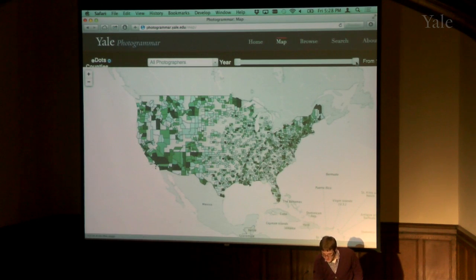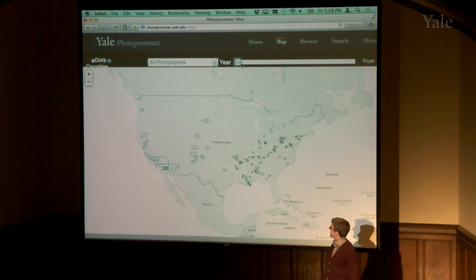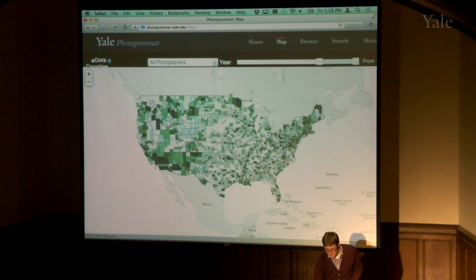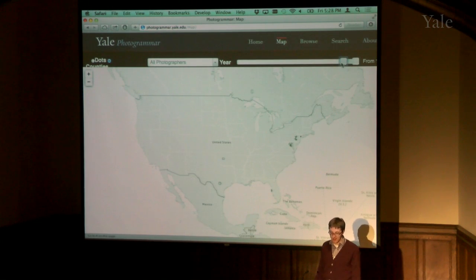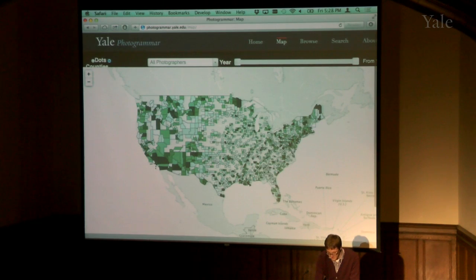You can limit the years — looking at say the first year of the collection, you can see it was much more concentrated in rural areas. In the later years when they were losing funding, photos were mostly in the neighborhood of D.C., which was cheaper and easier to photograph. In user testing, we observed that everybody's first thing is to try to find their hometown, which makes a lot of sense.